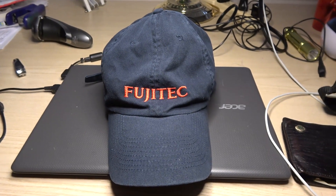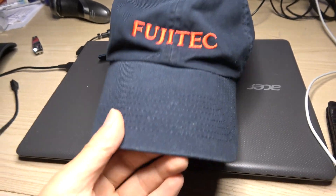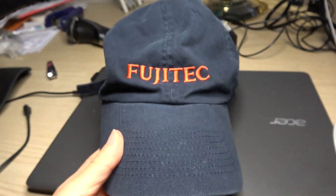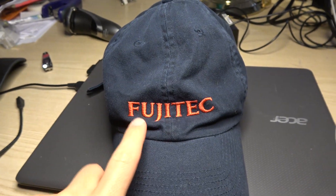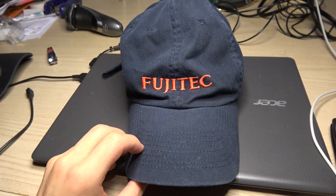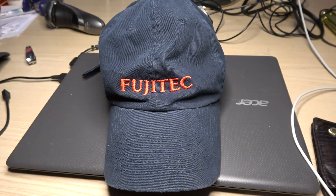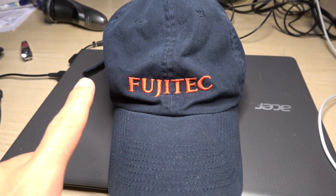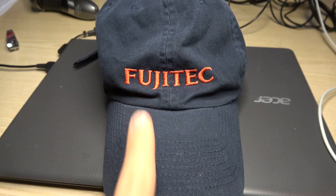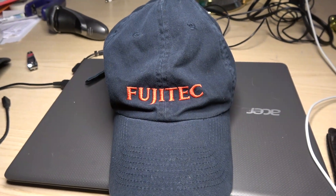Before we start the video of that Fujitech elevator in Hong Kong, I just want to show you this. This right here is a Fujitech elevator hat that I got. It's from the technician working at this company. I have an unwrapping video that I did — it'll be uploaded sometime soon. This is just a preview. Not only do I have this hat, but I also have other parts as well, which you'll see in the upcoming clips.